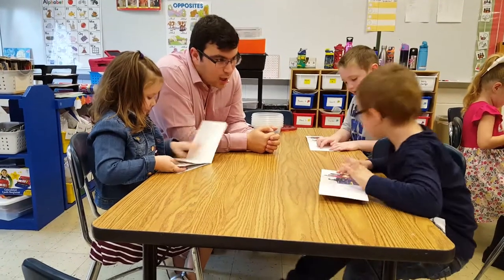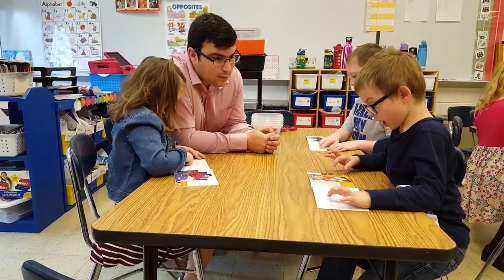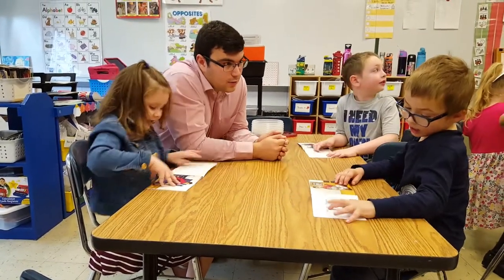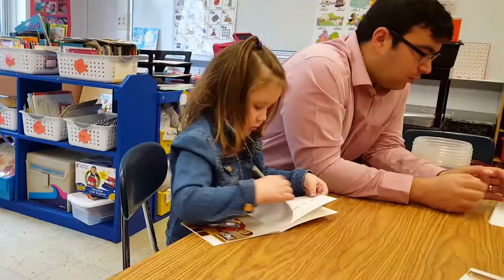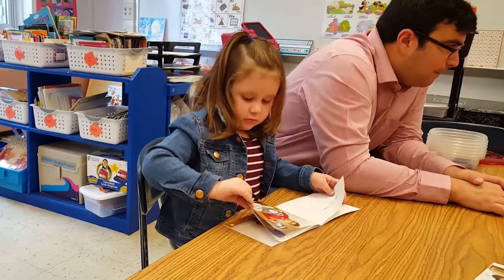They use reading materials at these exact reading levels to support their instruction. Reading levels are on an A to Z progression created by authors Fountas and Pinnell, known as F&P reading levels. These A to Z reading levels correlate to grades one through six.